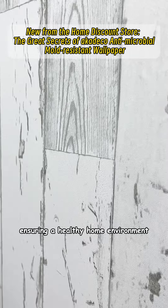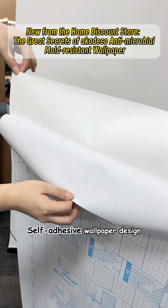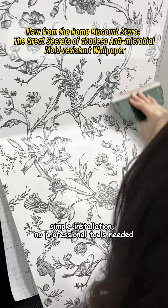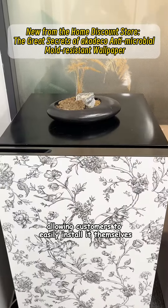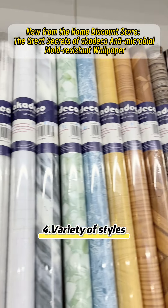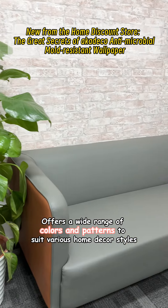Third, DIY friendly: self-adhesive wallpaper design with simple installation — no professional tools needed, allowing customers to easily install it themselves. Fourth, variety of styles: offers a wide range of colors and patterns to suit various home decor styles, meeting different customer needs.